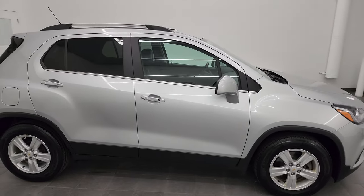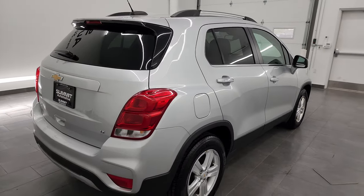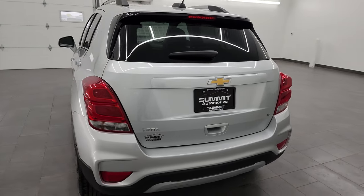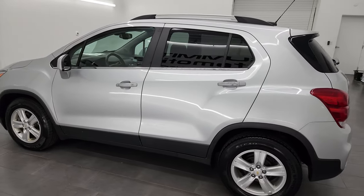Hey, this is Brett and this 2018 Chevy Trax LT Front Wheel Drive is stock number 20J265B. I am here at Summit Automotive in Fond du Lac, Wisconsin, your new and used car headquarters.